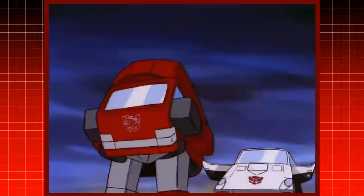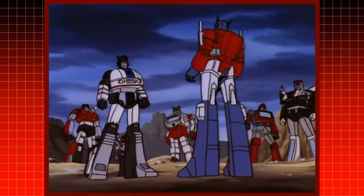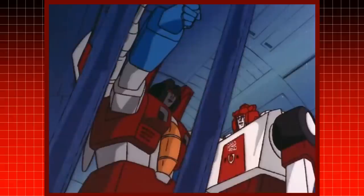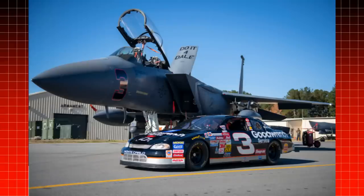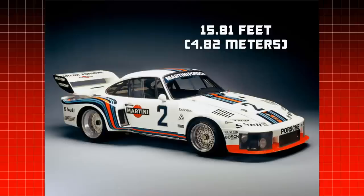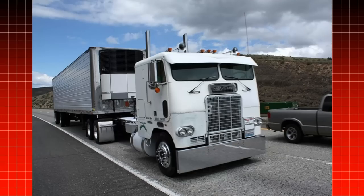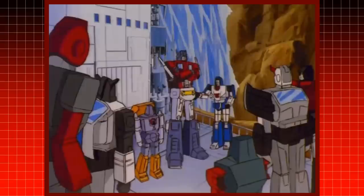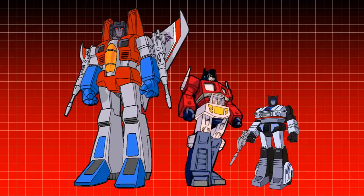Even further out of scale, the Autobot cars such as Prowl, Ironhide, or Jazz are shown to be close in height in robot mode to Decepticons like Starscream. In real life, their car modes would be tiny by comparison. Real F-15 jets measure in at 64 feet in length, while a Porsche 935 is only 15 feet. Comparing the size of Optimus Prime's truck cab, his robot mode is relative to his transformation, since it is comprised of the cab stacked on top of the rear axles. While this works out fine for the Autobot cars, especially since Optimus Prime leads them, the Decepticon jets would have to tower over them all.